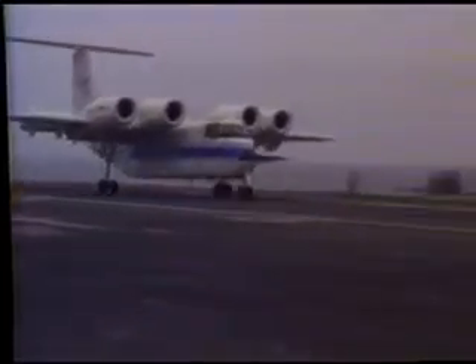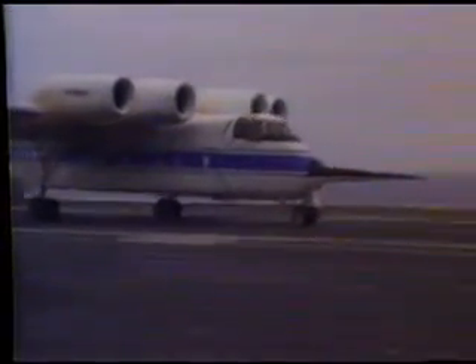In the future, the technology from the quiet-flying QSRA may also help improve transportation services to many airports with very short runways.